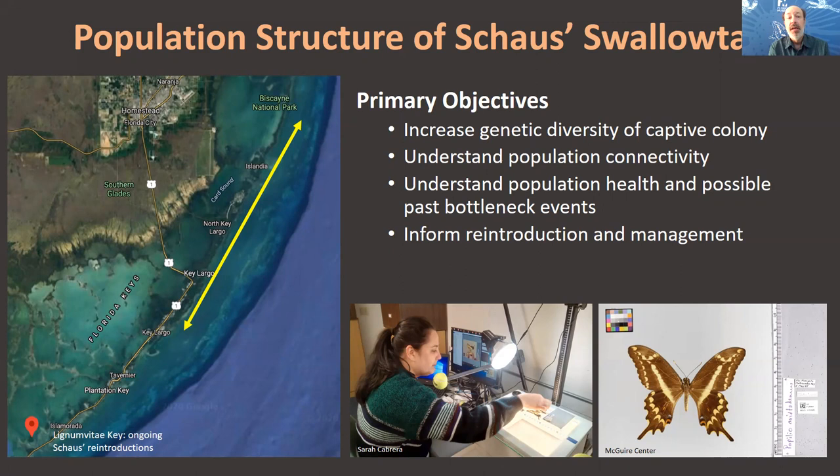With all these efforts ongoing, we think the future for Schaus' Swallowtail is very bright. I want to thank all the people in my lab and our funders: the Disney Conservation Fund, National Park Service, National Refuge System, U.S. Fish and Wildlife Service, Florida Biodiversity Foundation, and the Florida State Park System. Thank you very much.